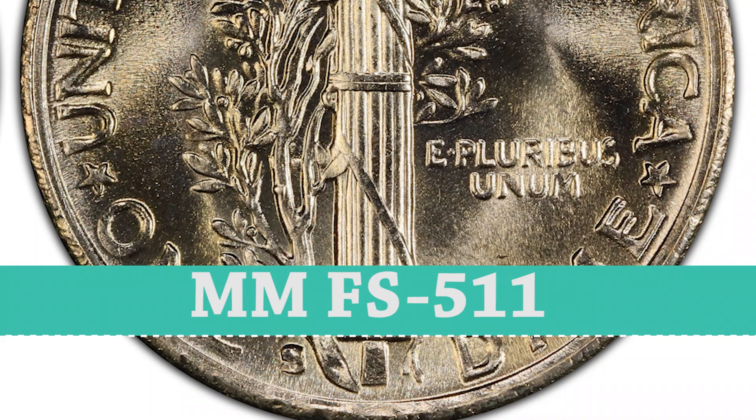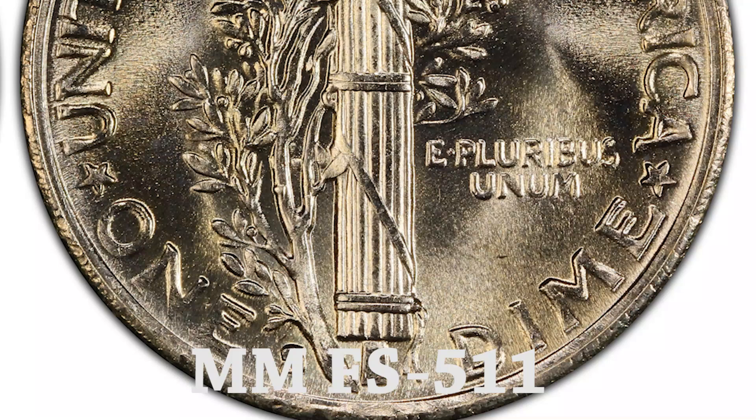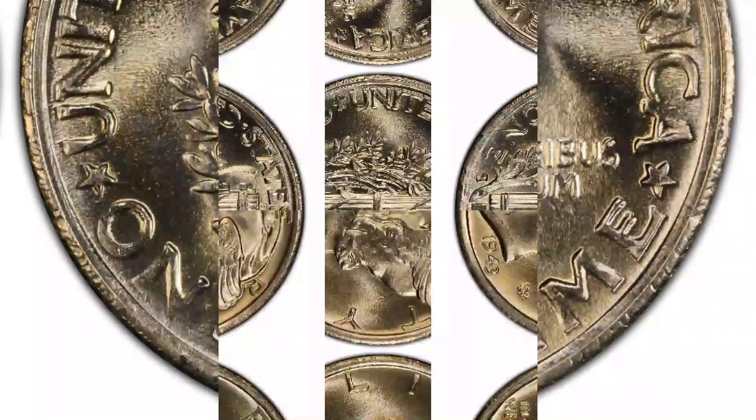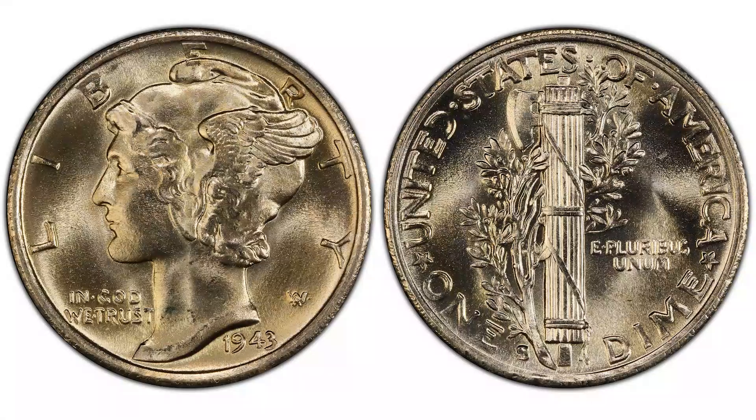So I recommend using a magnifier to see this variety. The Trumpet Tail S-Mint mark was first used in 1941 and was used for several dates of mercury dimes, but it is only rare on 1943-S dimes, so definitely check your 1943 mercury dimes if you have any.